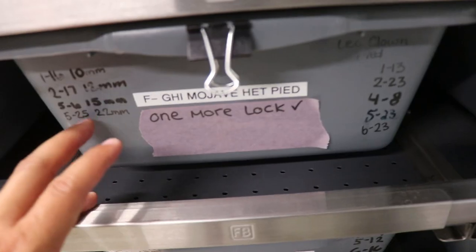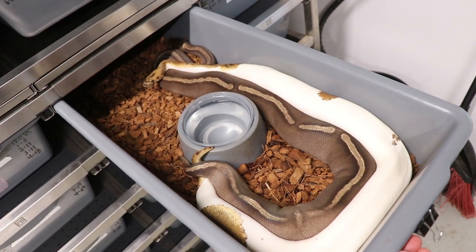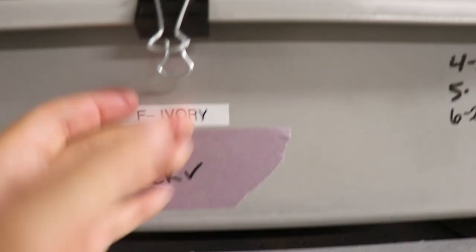This one right here will be their last lock — one more lock. She was over 30 millimeter follicles. This is a mojave head pied and she is breeding to the leopard clown pied. Hopefully we hit some visual GHI leopard pied, which will be 100 percent head clown. I'm actually doing that pairing twice because both females are ready and about to go in a couple of months.